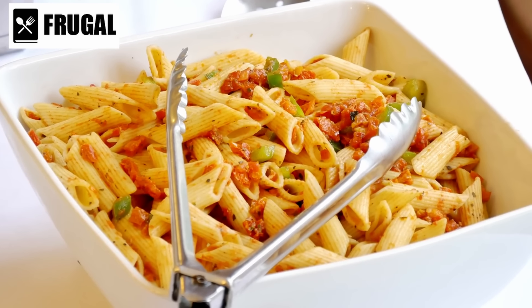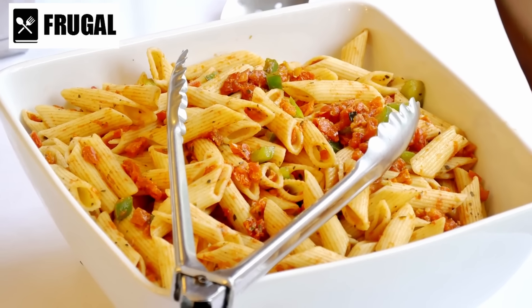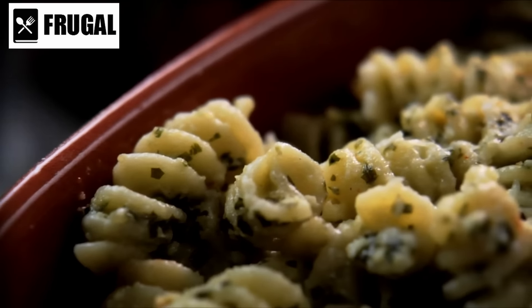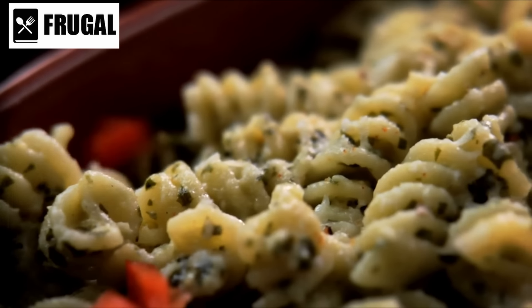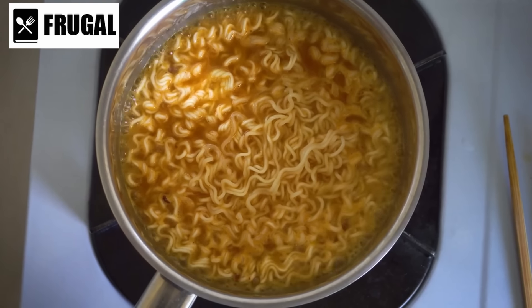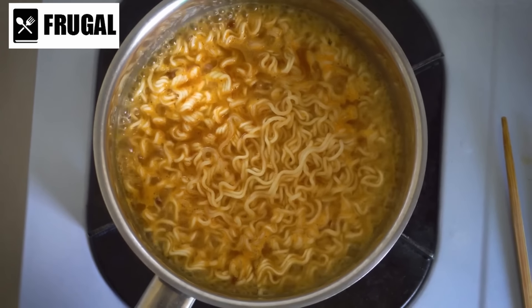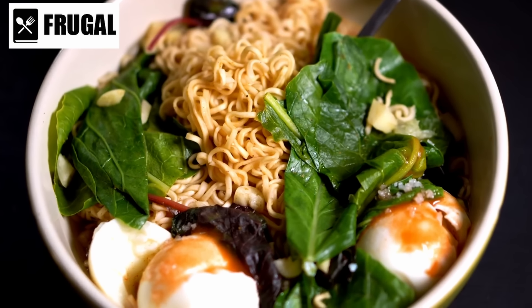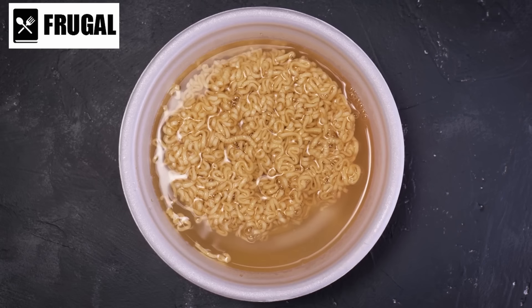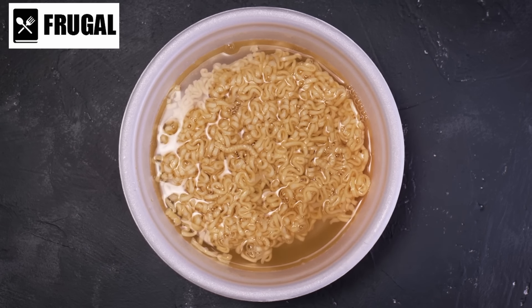From classic spaghetti to intricate dishes like fettuccine alfredo, pasta provides a versatile foundation. Including various types such as rotini, linguine, and farfalle ensures a wide range of textures and shapes, keeping meals interesting. Instant noodles are particularly useful for their rapid preparation time, requiring only boiling water. Brands like Maruchan and Nissin offer instant ramen that can be enhanced with additional ingredients for a more nutritious meal. This quick cooking aspect is crucial during emergencies when cooking resources may be scarce.